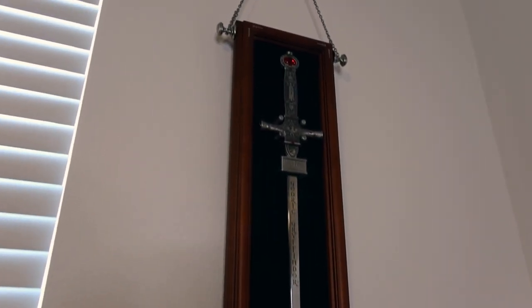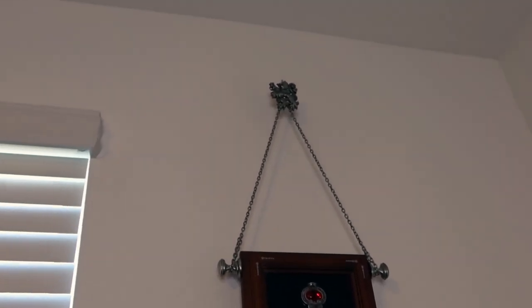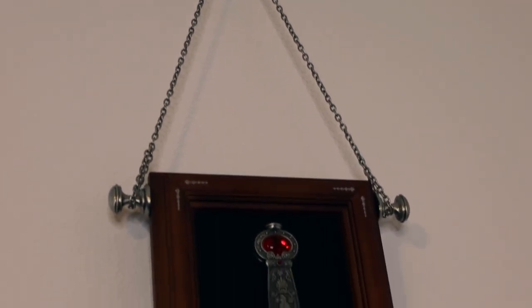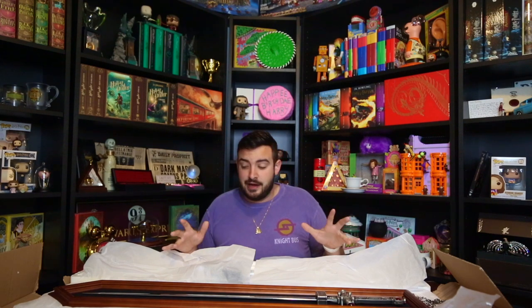It's $195. I believe you're also able to buy it at Universal Studios, but remember guys — if you're buying collectors edition items from the Noble Collection at Island of Adventure or Universal Studios in the parks, they are going to be priced a lot higher than on the Noble Collection website. So if this is $195 on the website, it'll probably be around $230 at Universal.